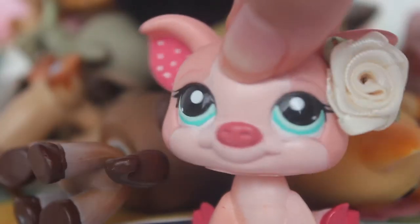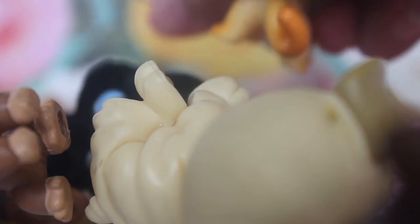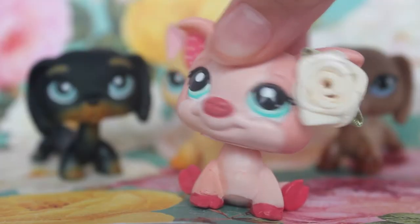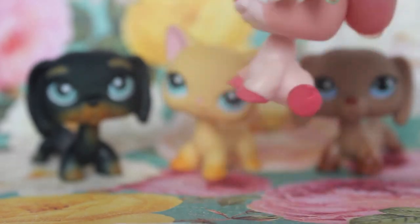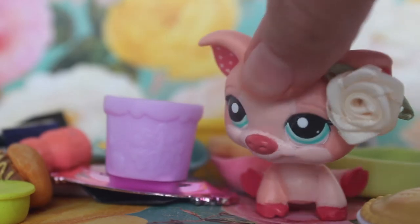Let's get started! I'm going to pick three LPS with my eyes closed, so I'm just gonna mix them up. Okay, ready — one, two, and one more. Okay, so I got a Dachshund, a short-haircut one, and another Dachshund.